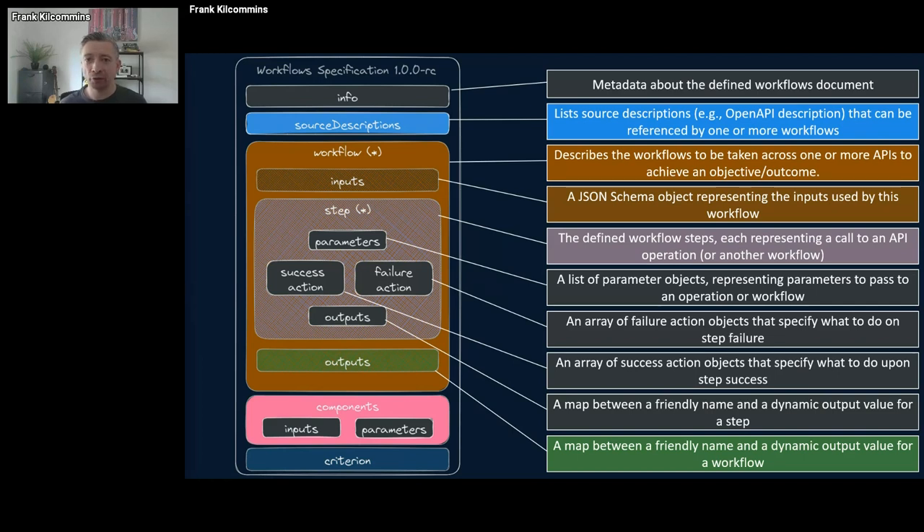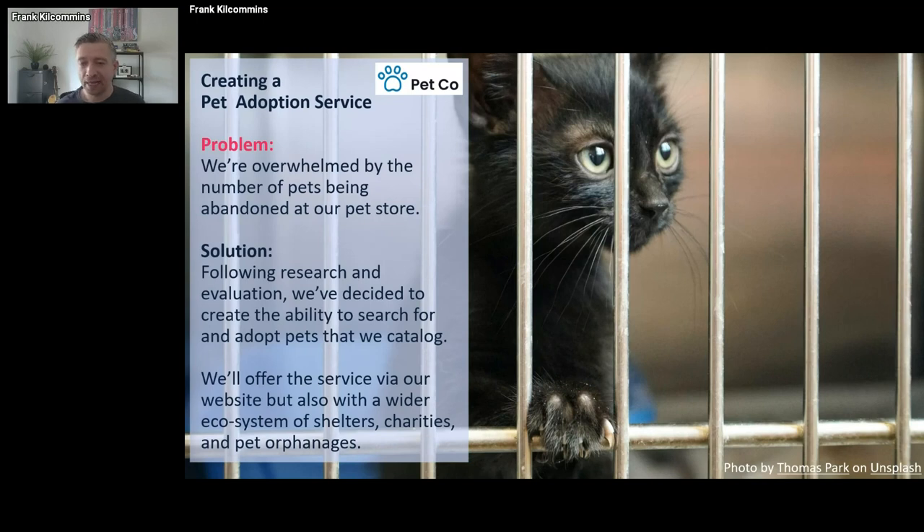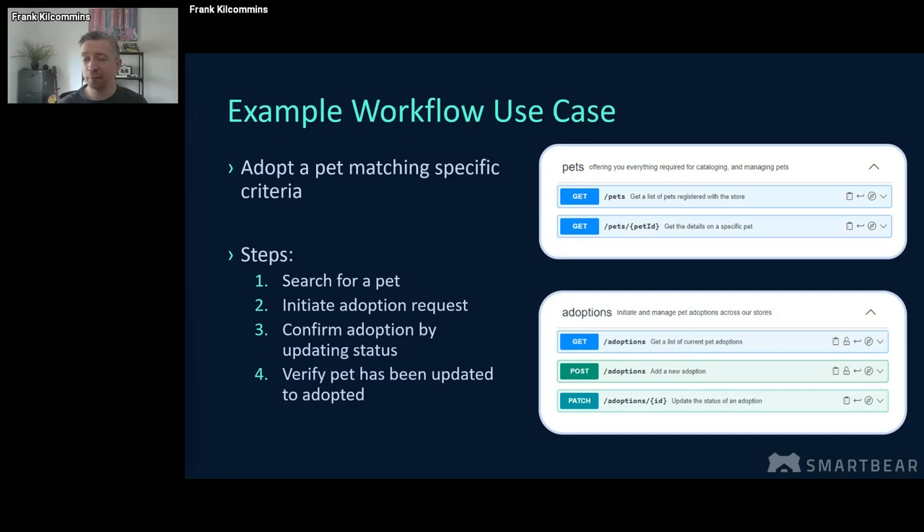Let's run through a quick example as to how this could add some value. Let's assume we're working for a company called Petco and we have a problem: we're being overwhelmed by the number of pets being abandoned in our pet store. We've decided to create an ability to search for and adopt pets cataloged through our own website, and also make it available as an API product to a broader ecosystem of pet shelters and charities. So we build two APIs — a Pets API and an Adoptions API. These could even be delivered by different teams, completely independent APIs. The workflow we want to make available is the ability to adopt a pet matching specific criteria: search for a pet, initiate an adoption request, confirm that adoption by updating the status, and verify that the pet has actually been adopted and is no longer on the available pets list.